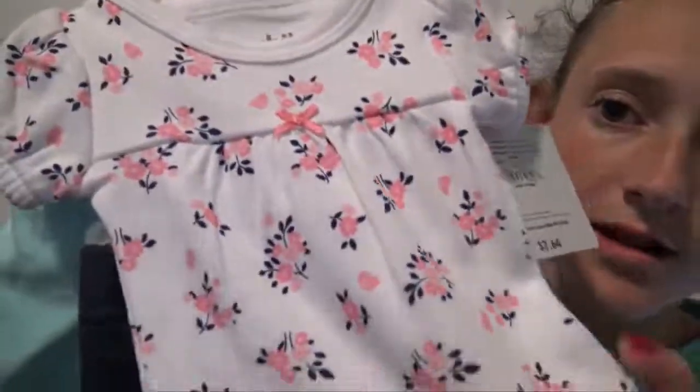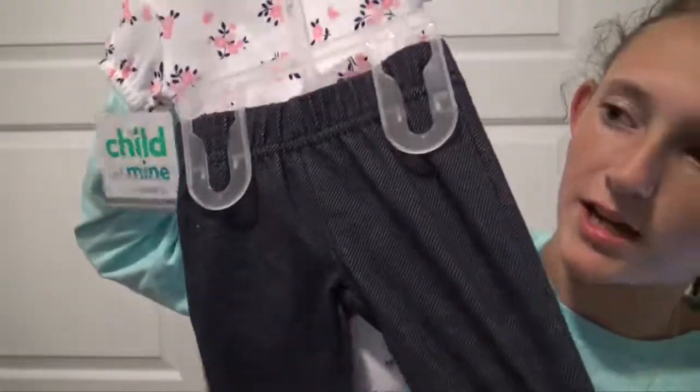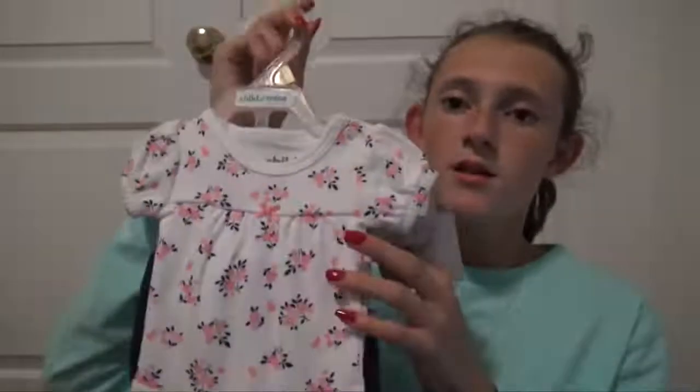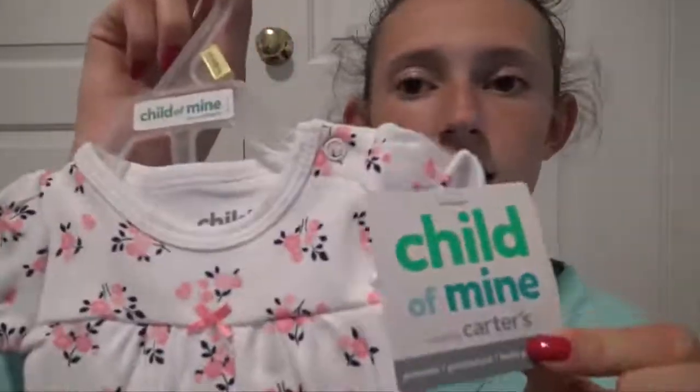It has this really cute onesie that's all flowery, really adorable, and then the like jegging legging pants. This is really cute and I cannot wait to put this on Raylan. Like I said it is preemie sized but it will fit her and it is so cute.